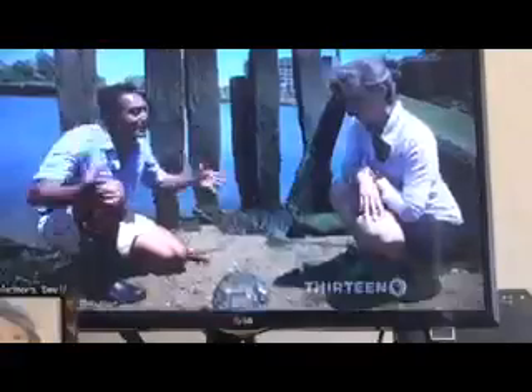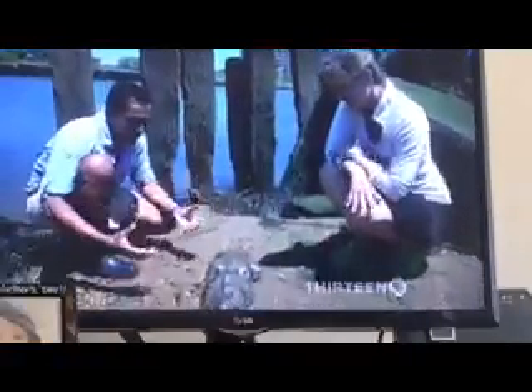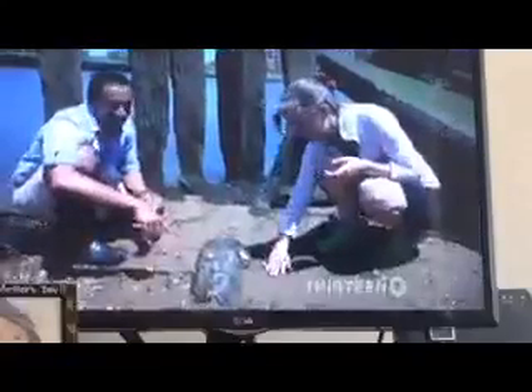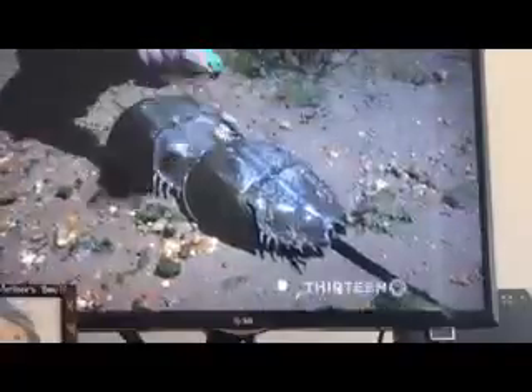Horseshoe crabs can come here to mate. This is about as urban and waterfront as you're going to get, and then there's this thing right out of the Jurassic, just crawling its way up here. If there was a wall here, this wouldn't be happening. They need to crawl up off the sand in very shallow water, so it's really exciting because these landscapes are the ones that are coming back.